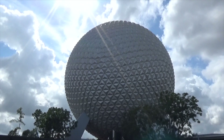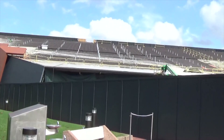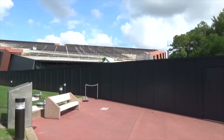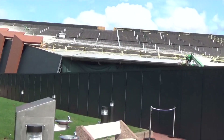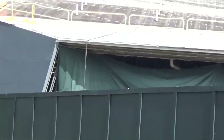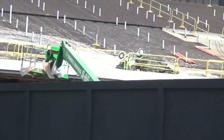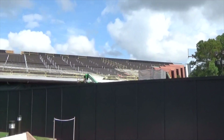First on the list today is Guardians of the Galaxy. You'll see there's a new black wall over here — it is no longer the galactic wall. The roof is completely dismantled now as they are redoing things. We've got a lovely tarp scrim up there and some machinery going on.